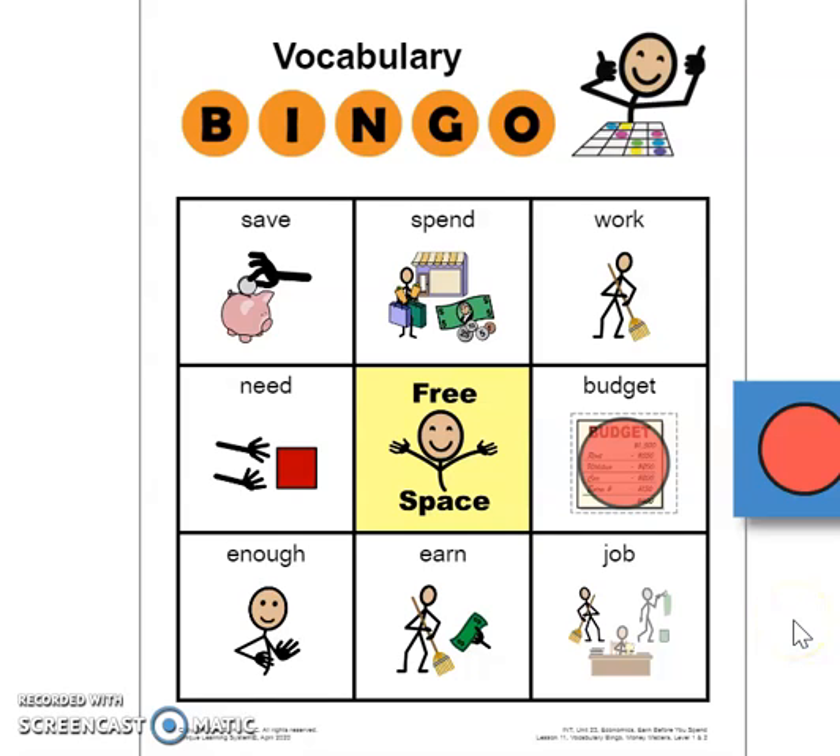This word is something that you can do to earn money. Let's choose between save, spend, or work. Which thing do you do to earn money? It's an action. You can work to earn money — people work to earn money. Can you find the word work? Awesome, there it is! Great job, guys — we found the word work.